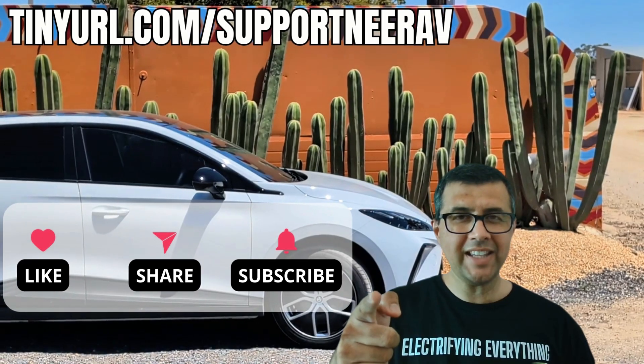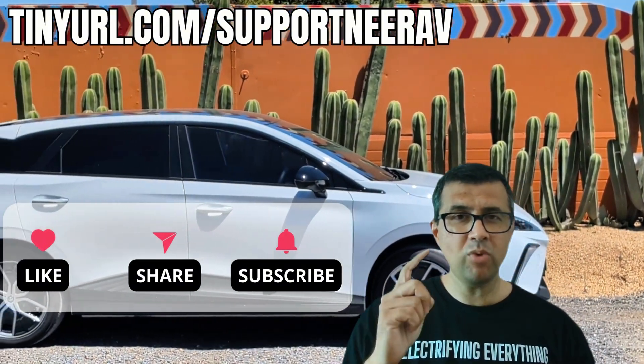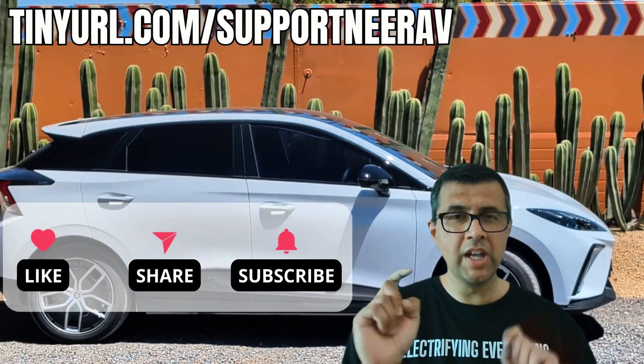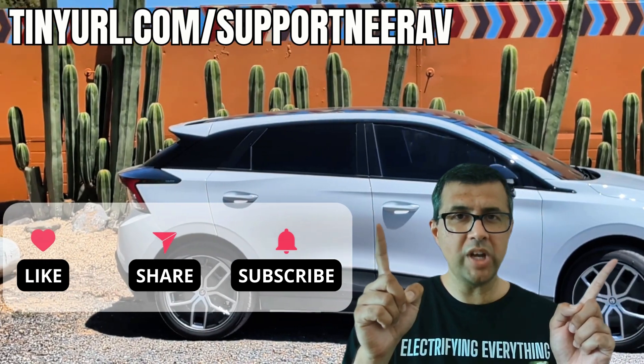Thanks for liking, subscribing, and sharing my videos. It really helps me make more videos like this for you. Have a look at the suggested videos up above — I'm pretty sure you'll like those as well. Thanks and see you later.